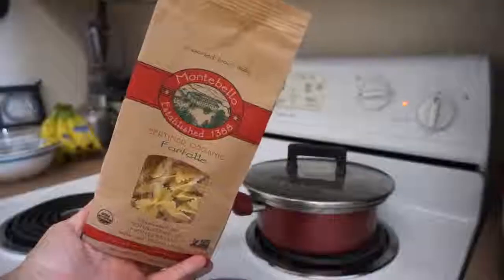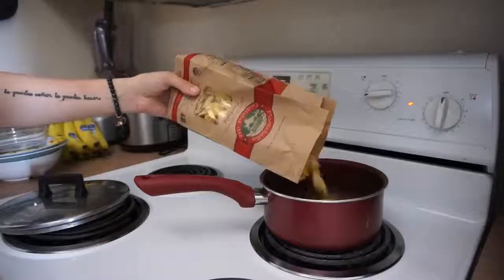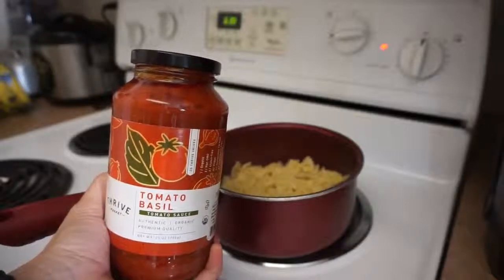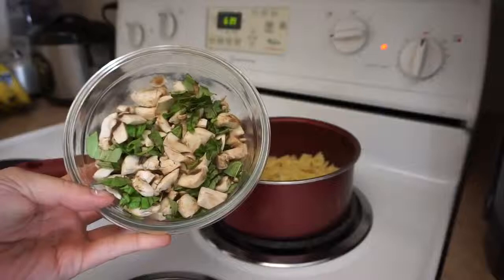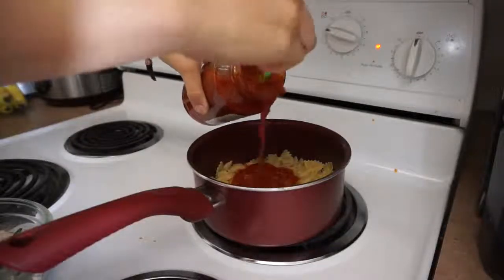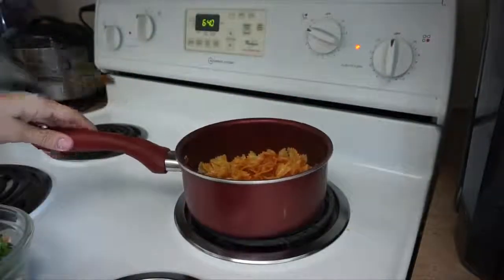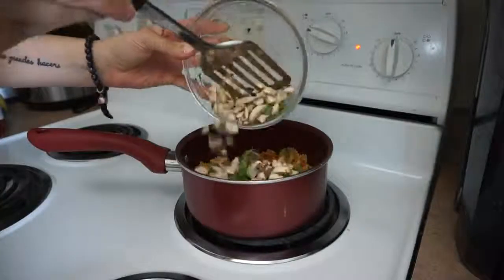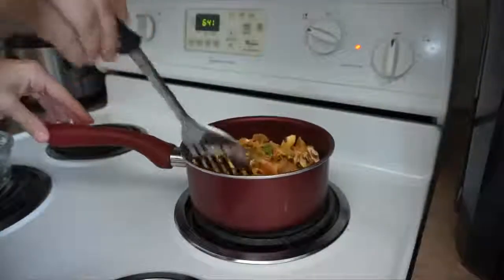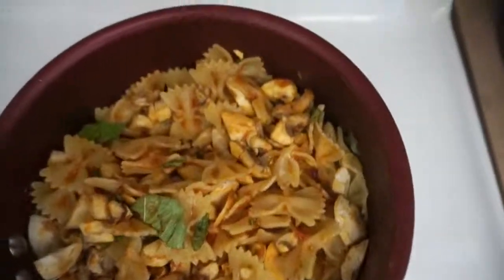I'm taking this farfalle bowtie pasta, which is from the Thrive website, and this red tomato basil pasta sauce, also from the Thrive site — I really liked the flavor of that one. I'm also taking a little bit of basil and some chopped up baby bella mushrooms. Once the pasta is fully cooked, you just add in your sauce, then add in the chopped basil and mushrooms. You want to add these in at the very end so they do not burn, then leave the pot on the stove for about another minute and it's done — literally that easy.